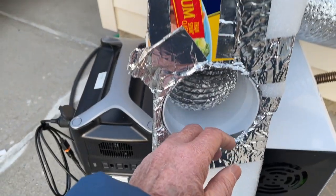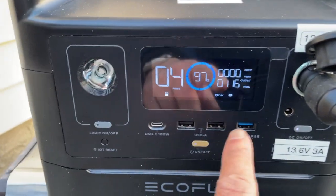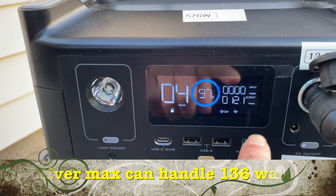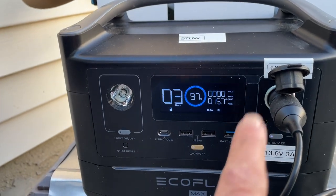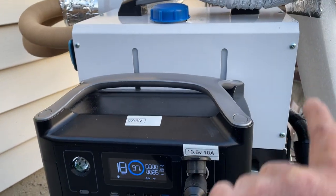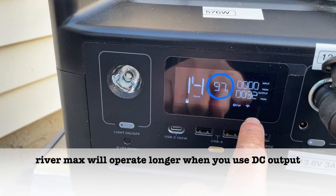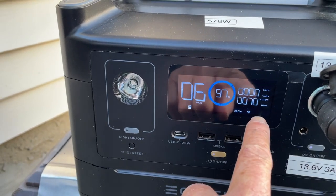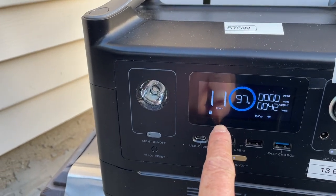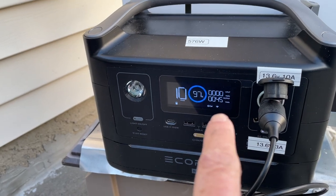So now it's producing heat. Let's see how many watts it's drawing. It's still drawing 117 watts. So regardless of what it's drawing, the EcoFlow River Max is being able to power the diesel heater. Now the wattage has dropped down to about 34 to 70 watts.